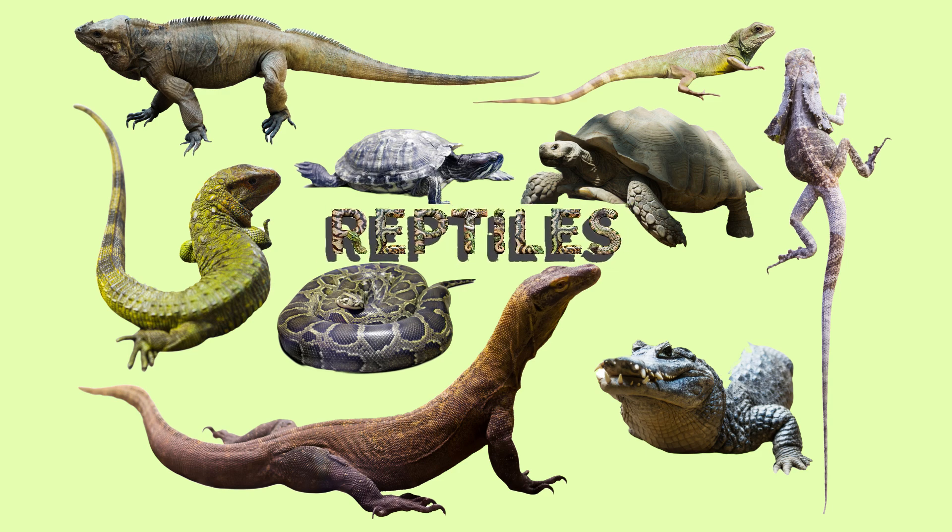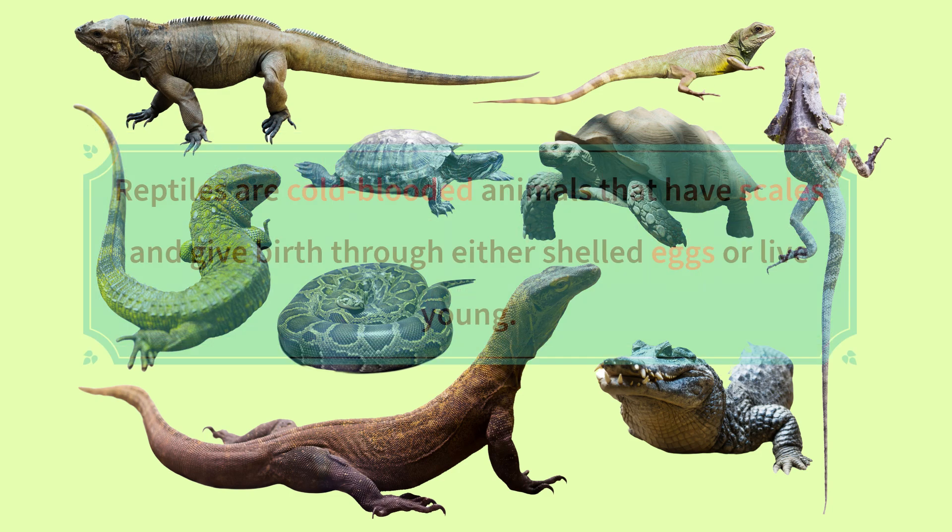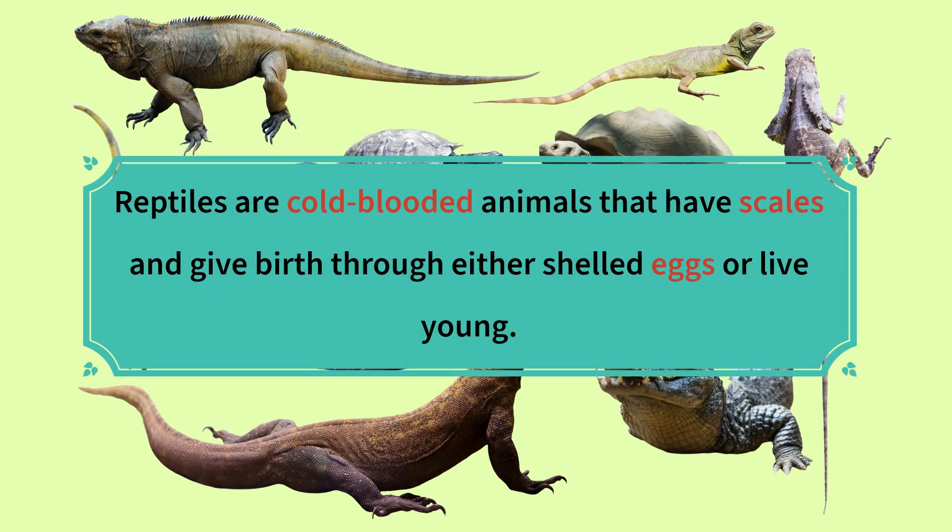Reptiles are cold-blooded animals that have scales and give birth through either shelled eggs or live young.